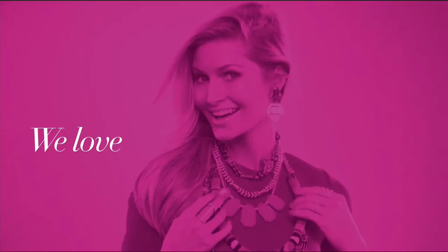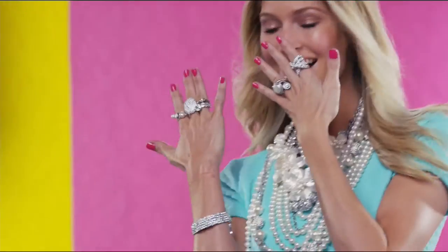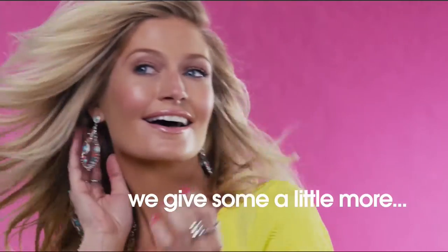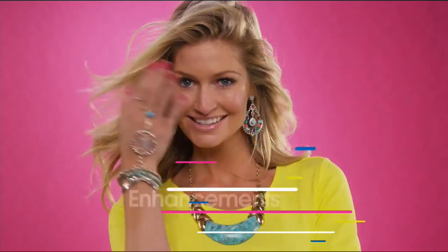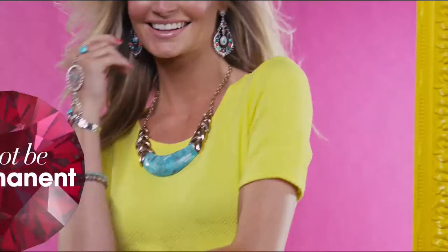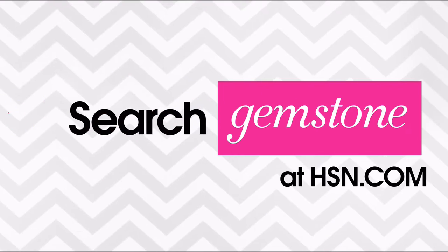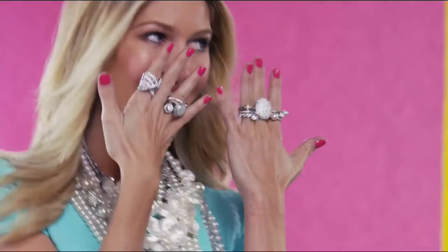We love our gemstones to be beautiful, colorful, and durable. That's why we give some of them a little more love. Enhancements may require special care and may not be permanent, while others may last a lifetime. For more information, visit hsn.com and search gemstone guide to see our gemstone enhancement chart.